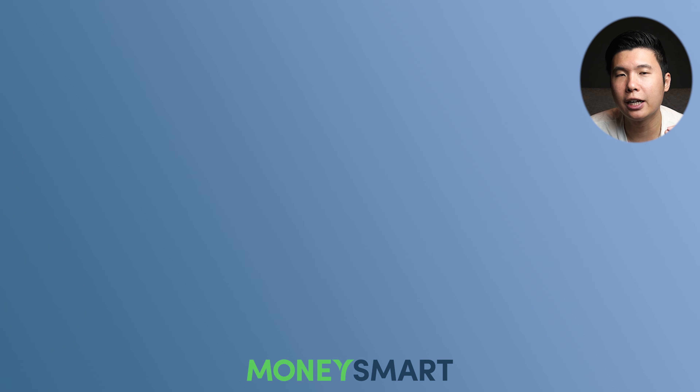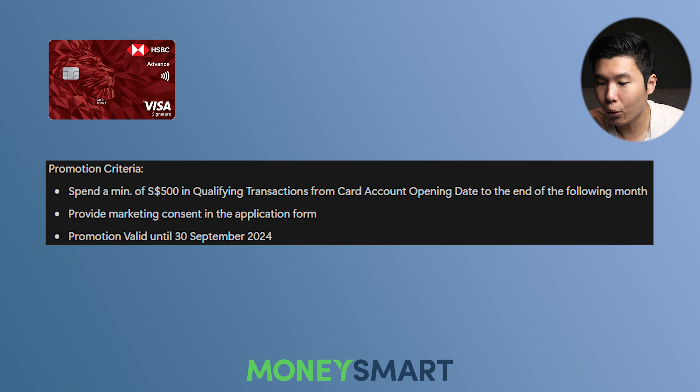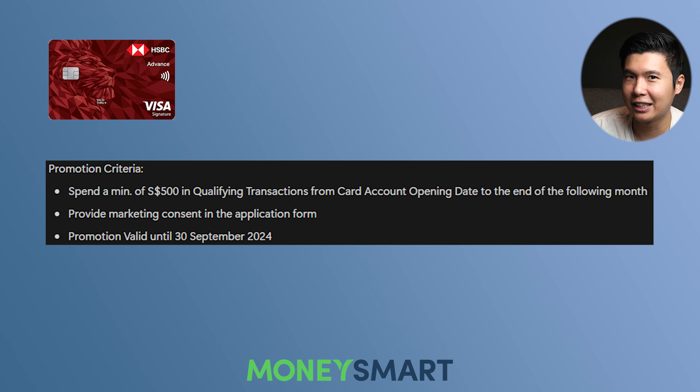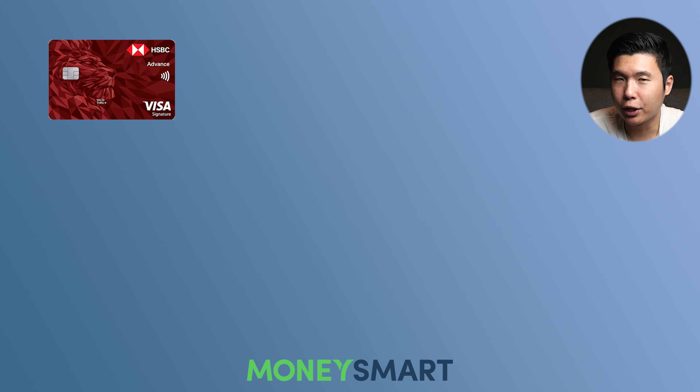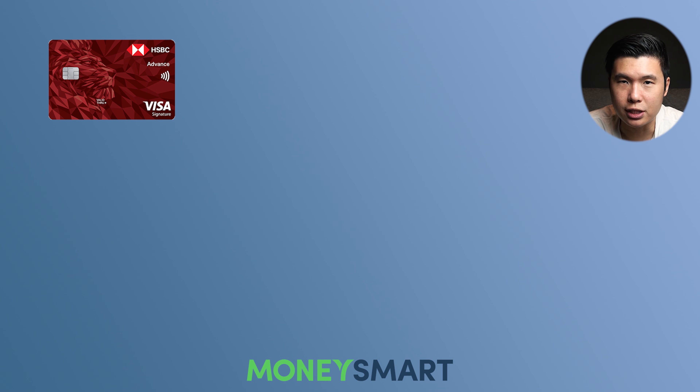Let's dive right into it. The card having the promotion is the HSBC Advanced credit card. The promotion criteria: you only need to spend $500 in qualifying transactions. If you can't make it in time, you can always buy NTUC vouchers so you can extend the time you have to spend and still get your rewards. Here are the perks of the card — it's a relatively straightforward cashback card. If you are a relatively high spender, it's actually a really good card. You get 2.5% cashback if you spend more than $2,000 per month, capped at $70. This promotion is valid to the 30th of September 2024, so we still have some time to consider all your options.